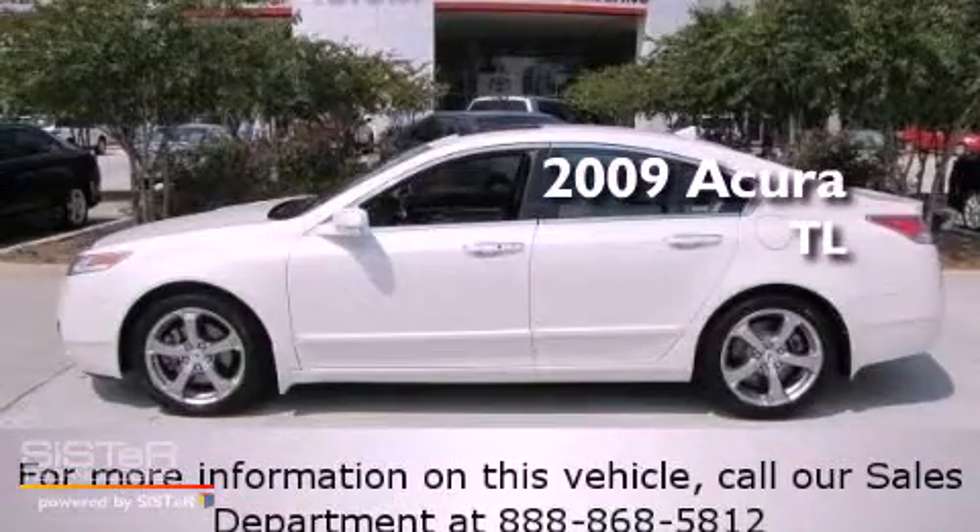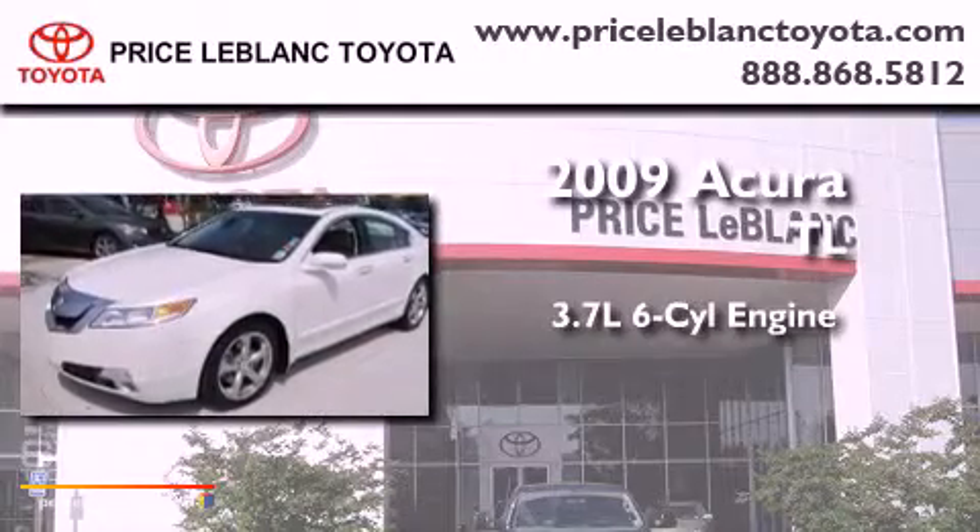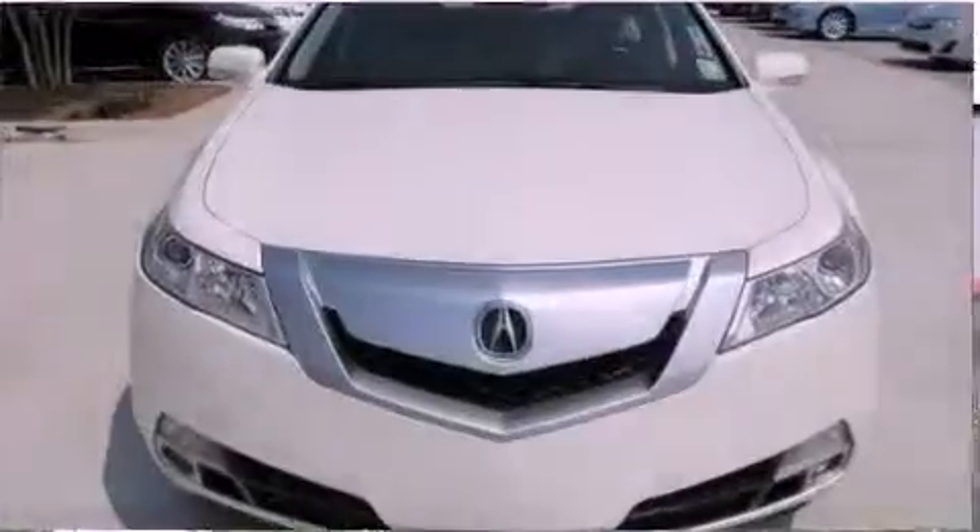This is a 2009 Acura TL. It has a 3.7-liter six-cylinder engine, a five-speed automatic transmission, and all-wheel drive.